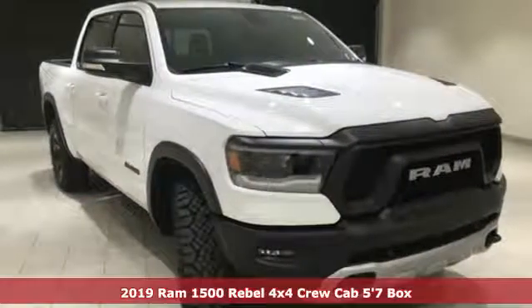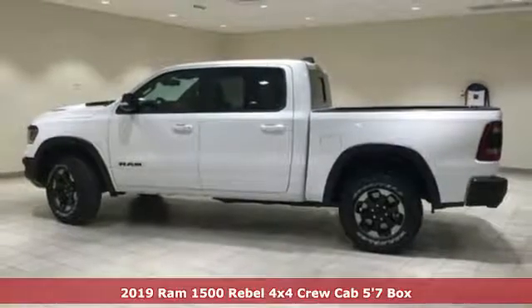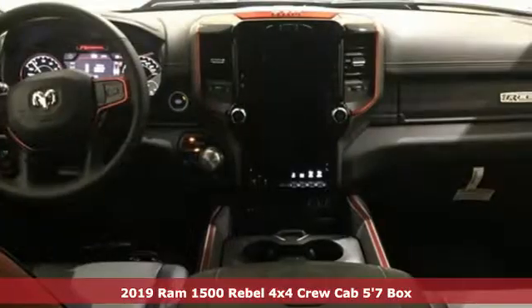Here's a new 2019 RAM 1500. RAM works hard, plays harder. And with features like these, every drive's a pleasure.